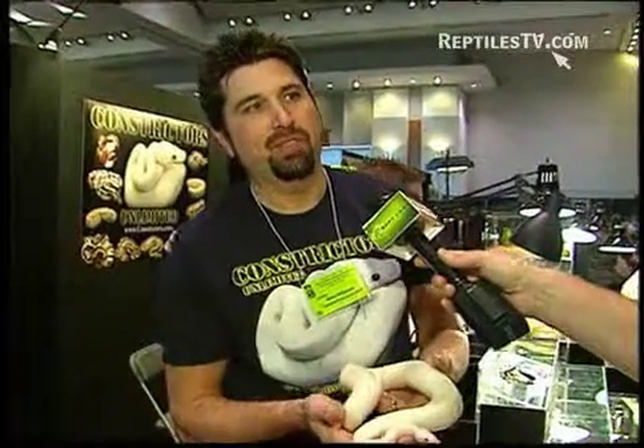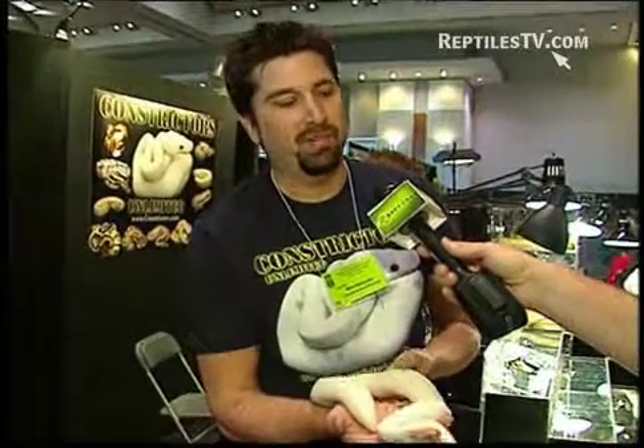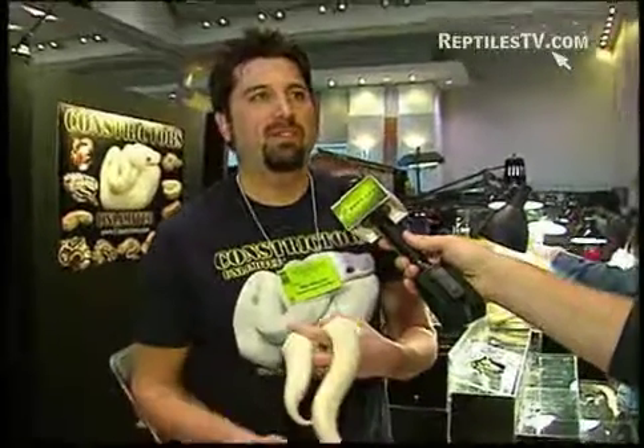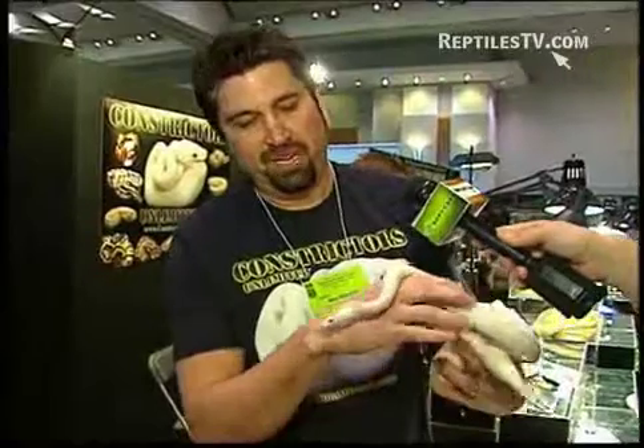I'm Mike Wilbanks from Oklahoma City. I have Constrictors Unlimited. We've been breeding reptiles since 1995. I've kept them all my life, and this is one of the animals we're most proud of right now — the black-eyed leucistic.